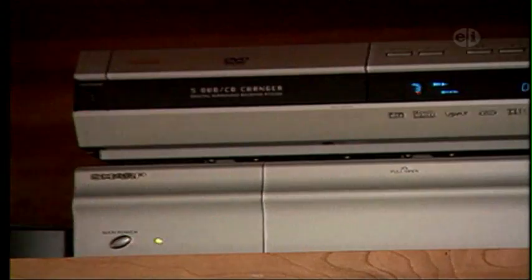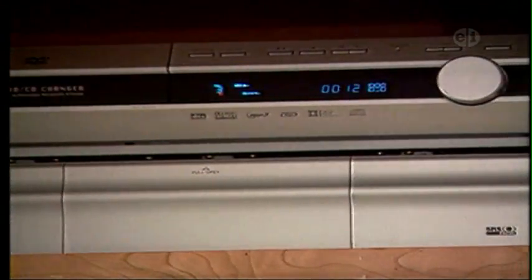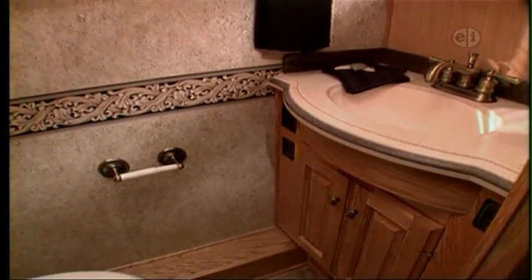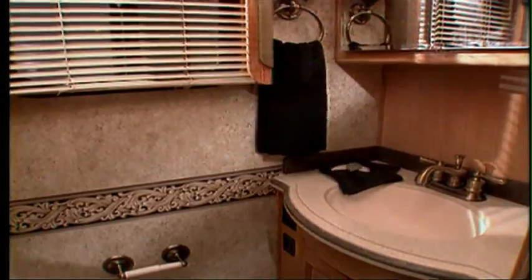When you're ready to relax, the Camelot's entertainment system will not disappoint. The bathroom is highly functional with a seamless one-piece shower with shower bench. All fixtures are finished with satin nickel trim for that added touch of luxury.